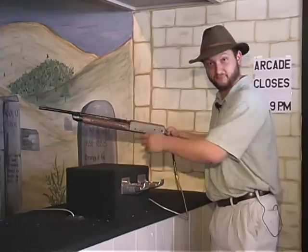It's not all fudge shops and alien babies here at White City. You can also enjoy their video arcade and their shooting gallery.